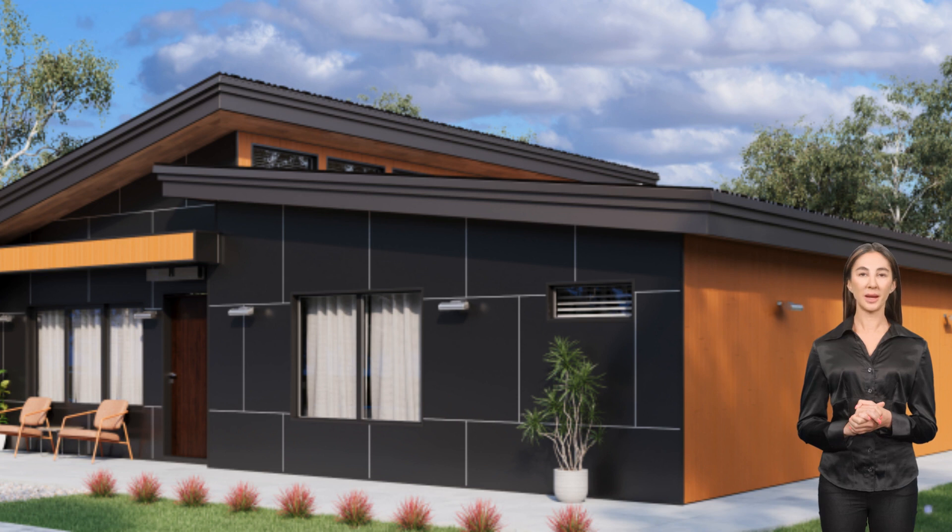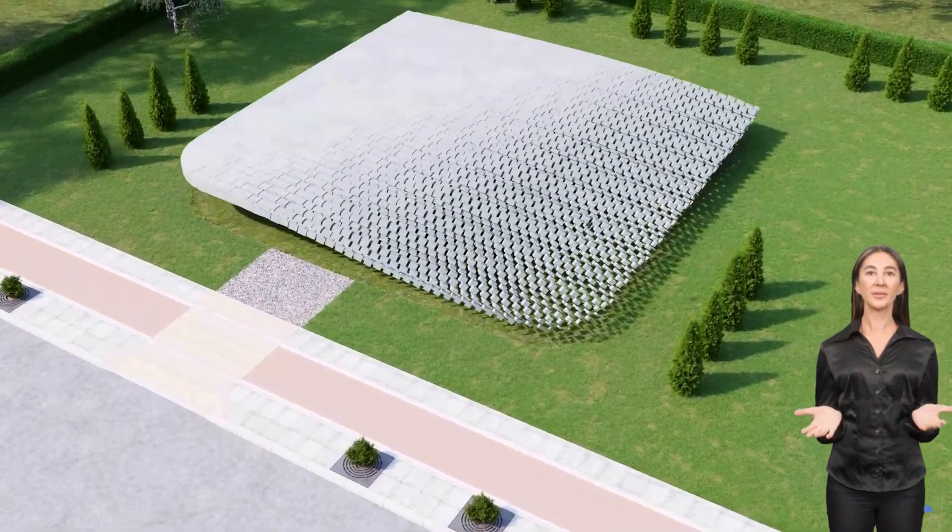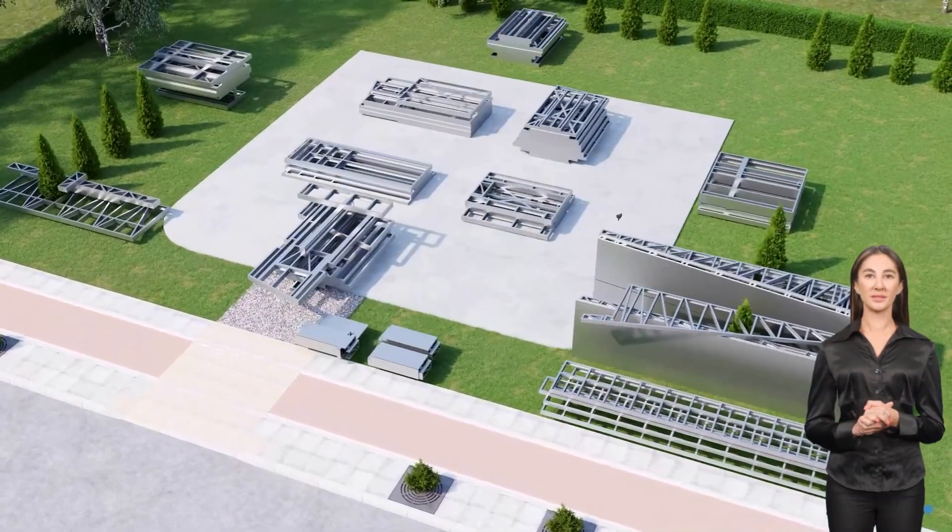We are FrameUp Now. Our product is a build-ready home. We produce an engineered skeleton — a frame — made from cold-formed steel. Your skeleton is manufactured then assembled into wall panels, trusses, and beams.